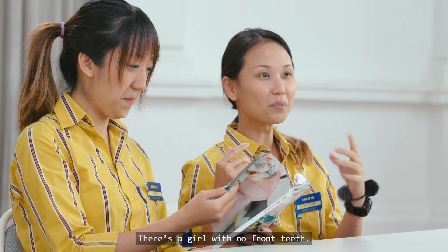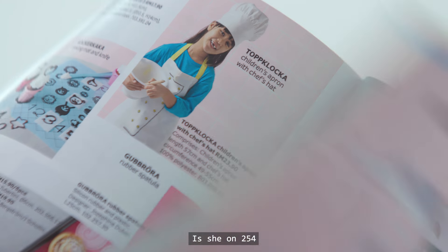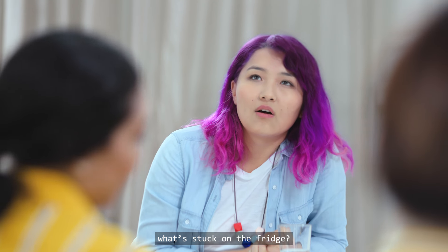Yeah, that's right. There's a girl with no front teeth — is she on page 254 and she's cooking? Maybe. On page 21, stuck on the fridge.